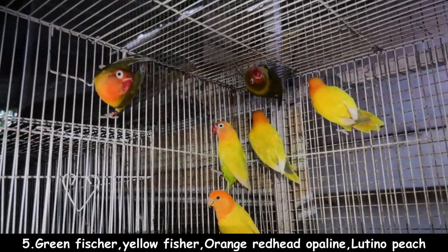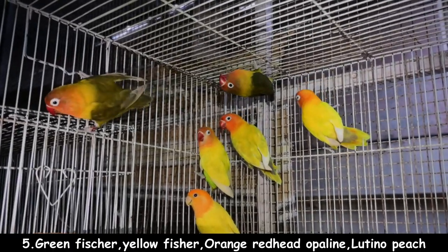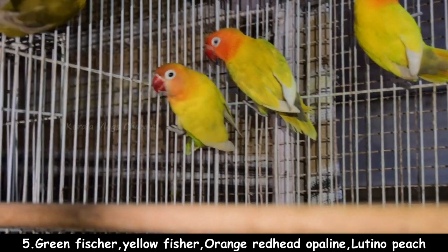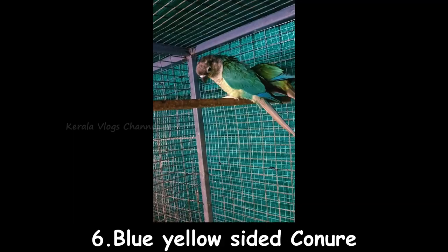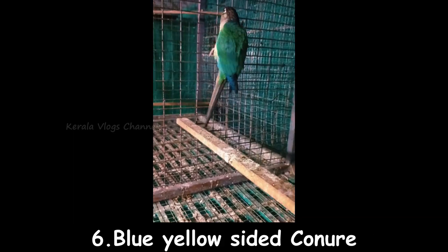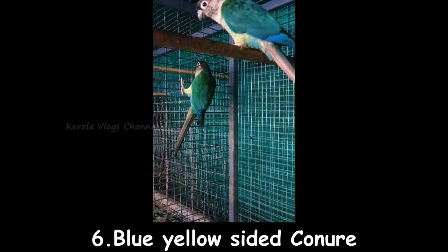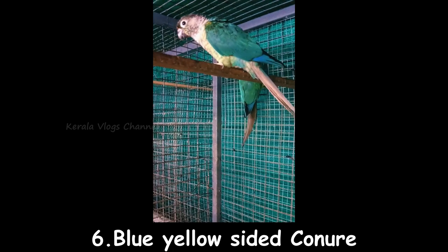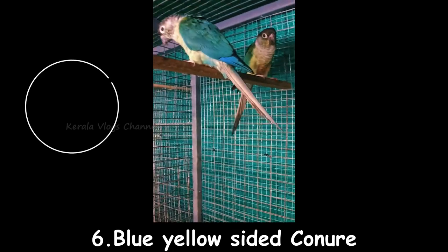This location is Trivandra. Transportation is all possible. You can contact us in the description box or comment box. Number 6 is a blue-yellow shade. You can create a pair of birds. These are DNA. The price is $1000, including shipping.